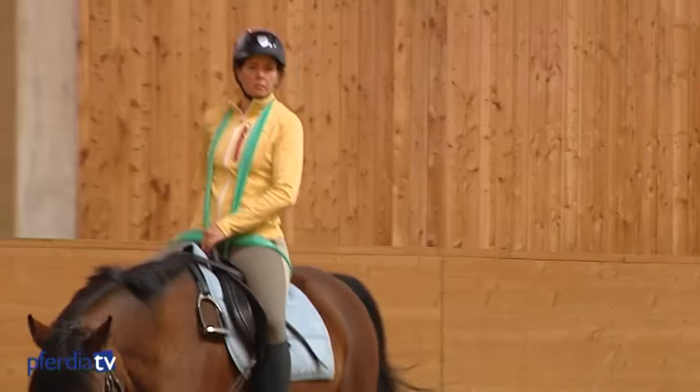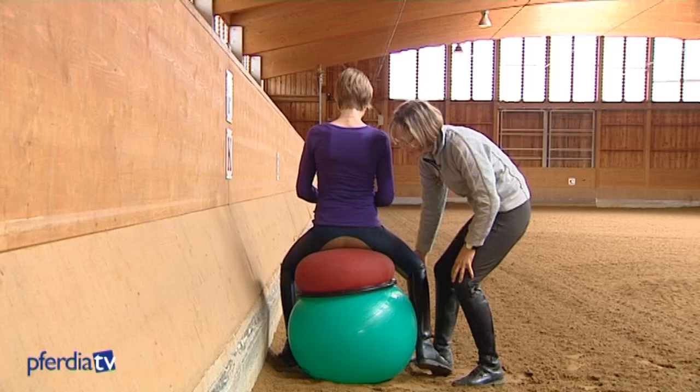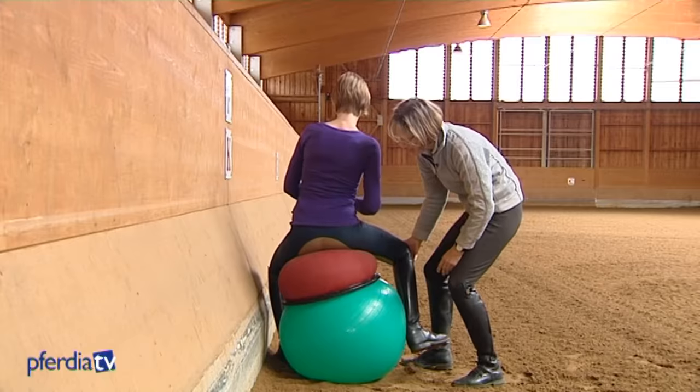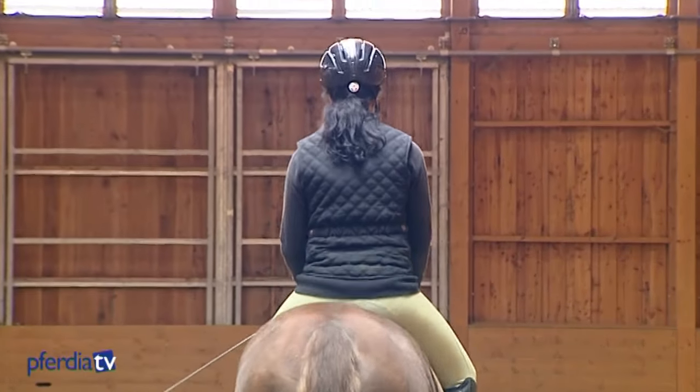A physiotherapist and a riding instructor — an unusual combination at first glance. Marlies Fischer Zittlinger and Claudia Weissauer share a passion for horses and an interest in rider kinesthesia.